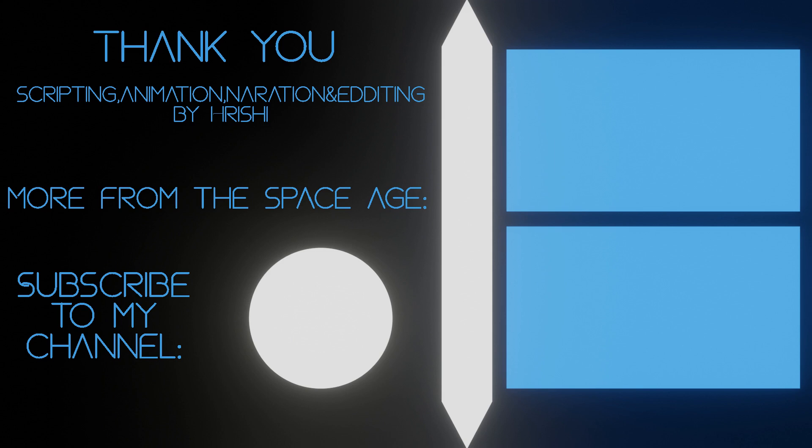Thanks for watching everyone. Make sure to do the usual: like, subscribe, comment if you have any questions or critiques. School will be starting in my area soon and there may be a decrease in video production. It has been a great opening summer and I'm doing far better than what I was expecting. Looking forward to keep making videos. See ya!